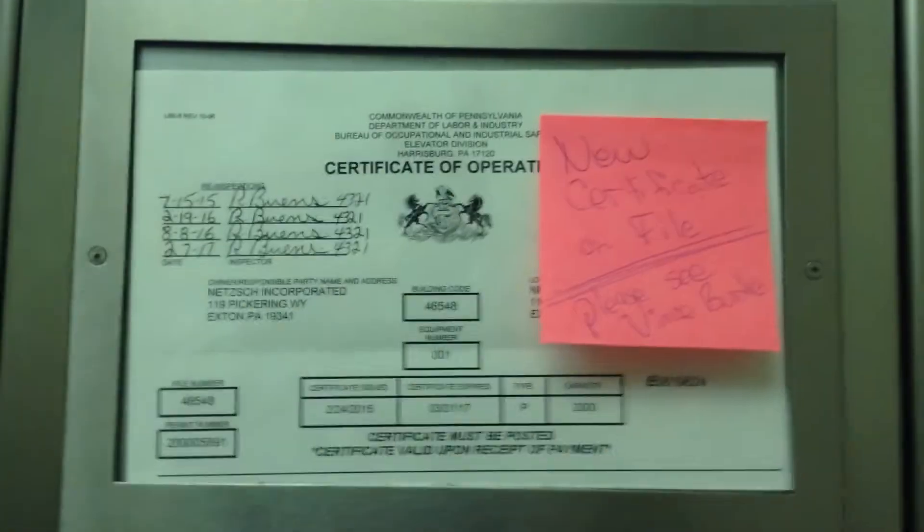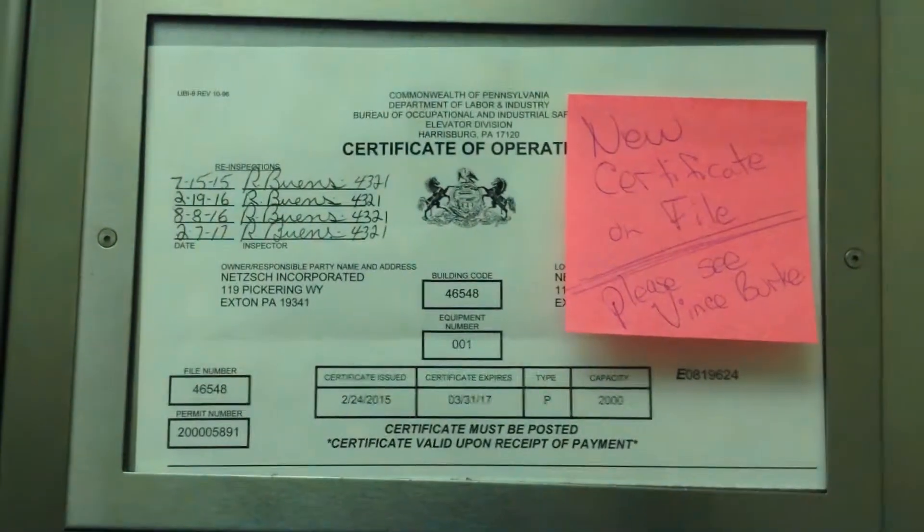Again, door close does not work. Here we are at floor 2.